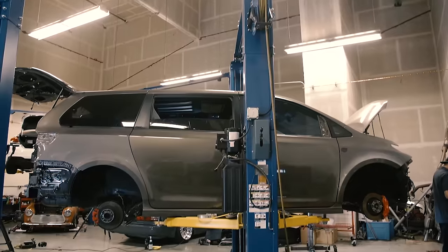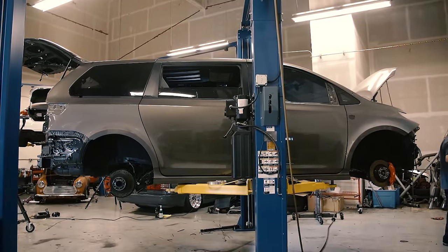I'm James from Sprint Auto Works. We own a brand called Because Bags and today we're here with the Sienna from Toyota for SEMA.